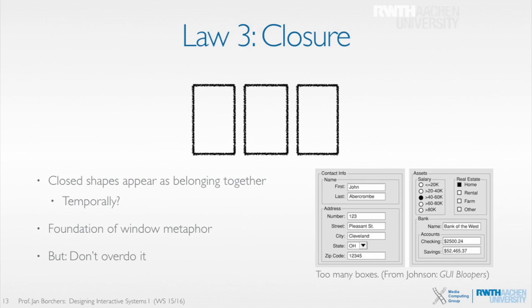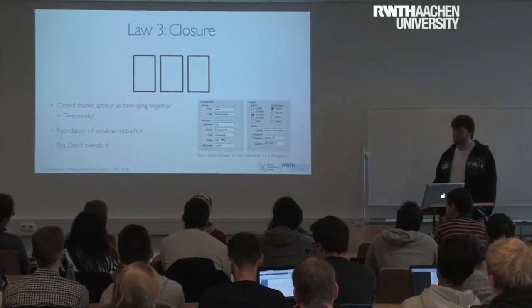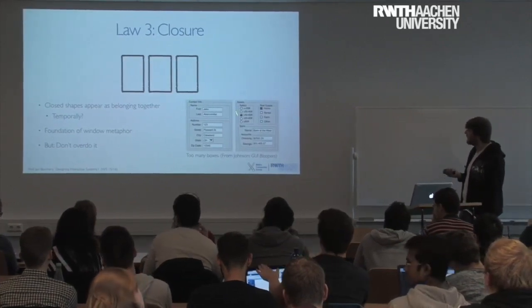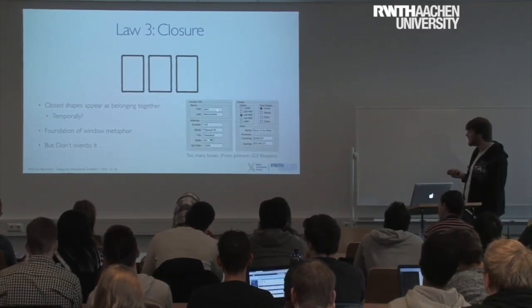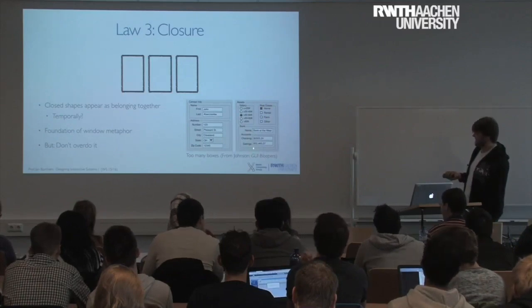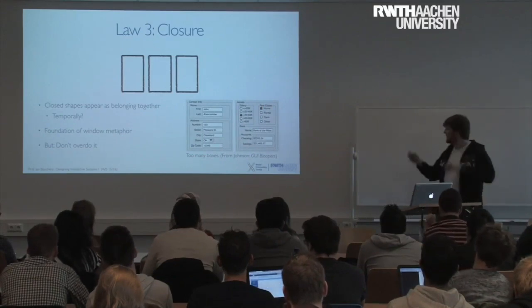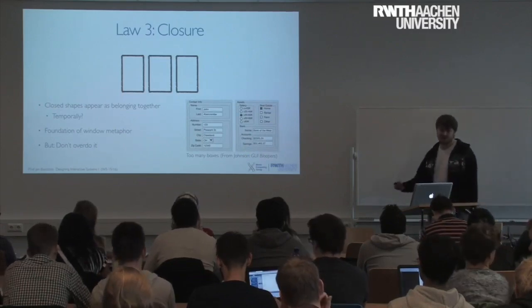The problem is this now points toward making boxes around everything — but don't overdo it, because you might end up with something like this. We have the contact info in one box, the name in one box with first and last name, boxes around the address too, and then asset, salary, real estate, bank accounts. In the end you have three lines directly under each other — a sort of vertigo effect where you can't tell immediately what line belongs to what, because it's hard to parse at this stage.